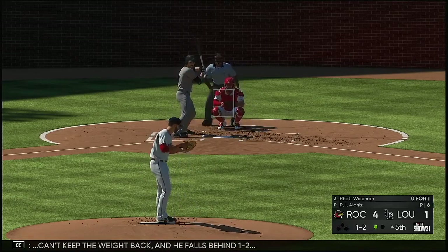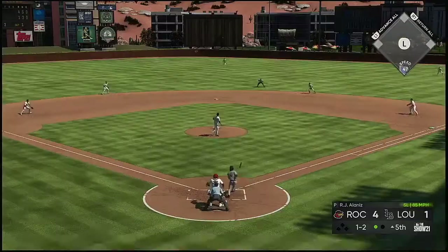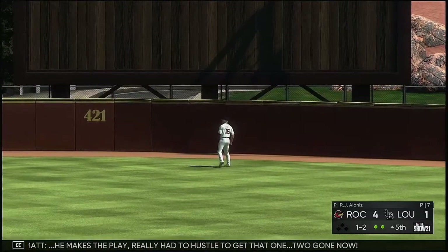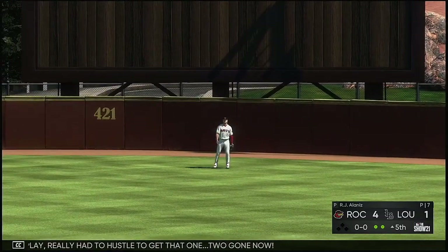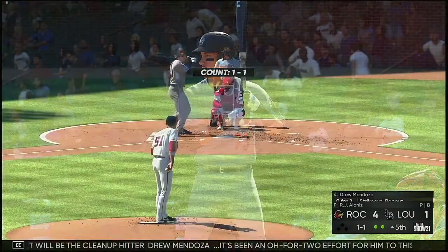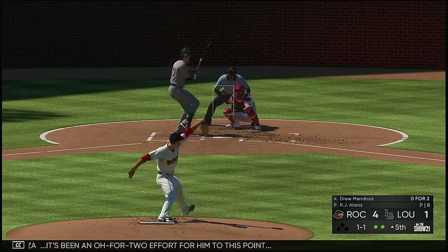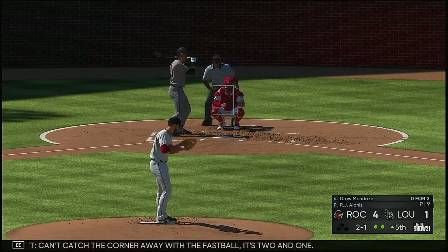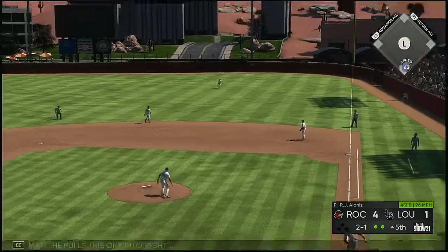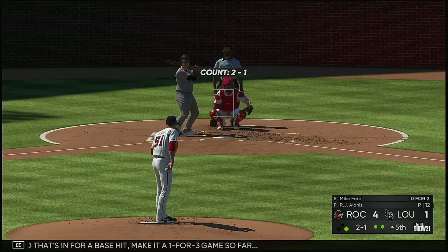Can't keep the weight back and he falls behind one and two. Now the pitch — hit in the air to center field, Senzel backing up on it, he makes the play. Really had to hustle to get to that one. Two gone now. Next will be the cleanup hitter, Drew Mendoza — it's been an 0-for-2 effort for him to this point. Can't catch the corner away with the fastball, it's 2-1. He pulls this one into right and that's in for a base hit — make it a one-for-three game so far. Now to the plate, Mike Ford — he turns on a fastball and sends it deep down the line. The relay not in time and he's in there with a double.